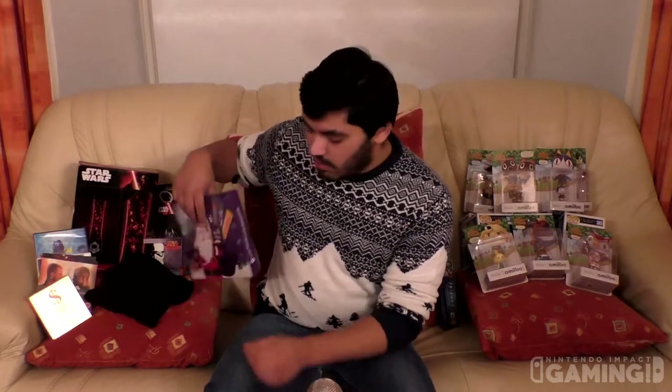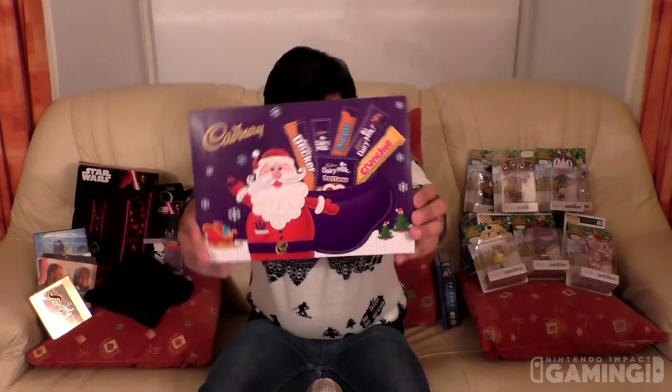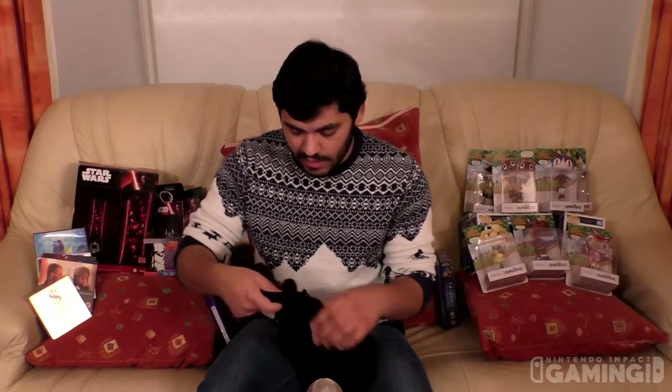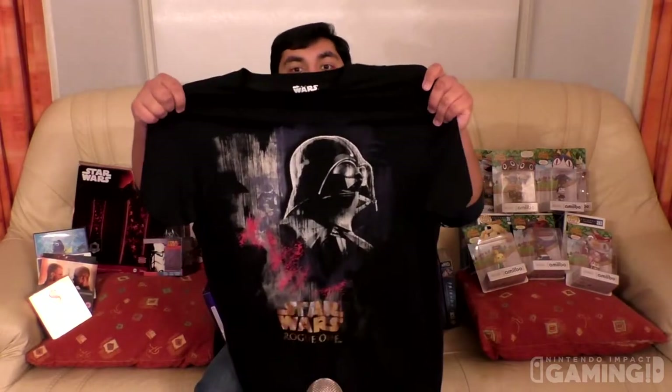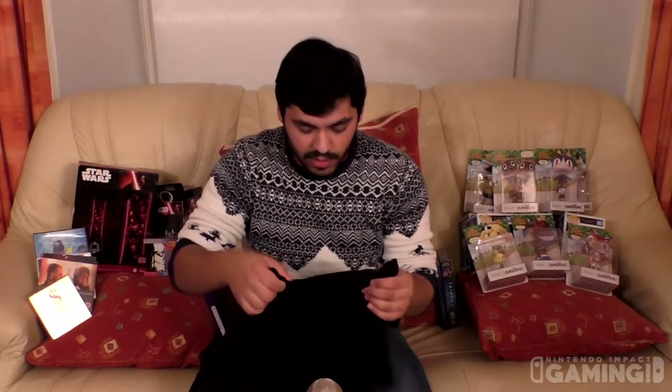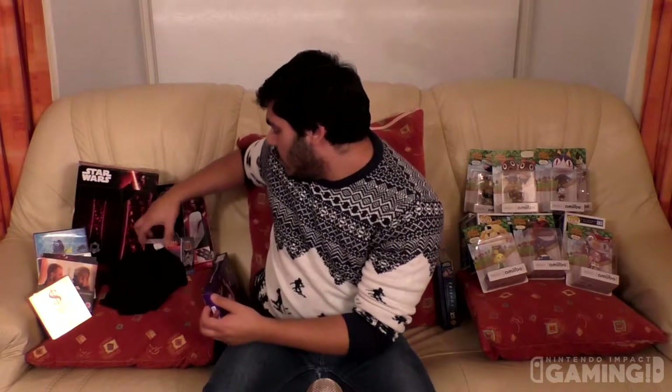Christmas will not be Christmas if there wasn't any Star Wars stuff, and of course there is. First up though, there's a selection box — because why the hell not — it's Cadbury's Irish chocolate, and if you haven't tasted it, it's pretty good. The first Star Wars item is this pretty damn cool Star Wars Rogue One t-shirt. Pretty sweet, must say.